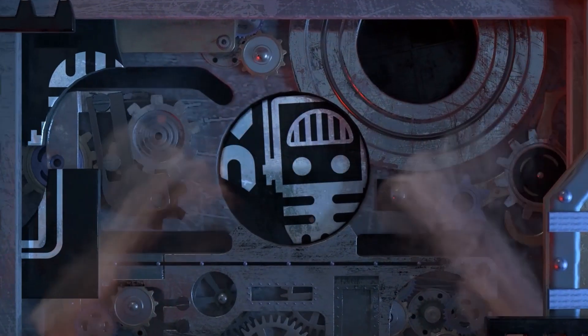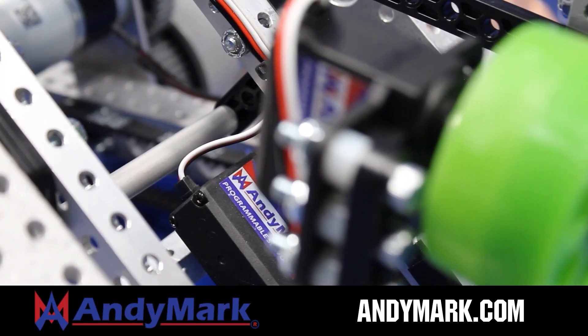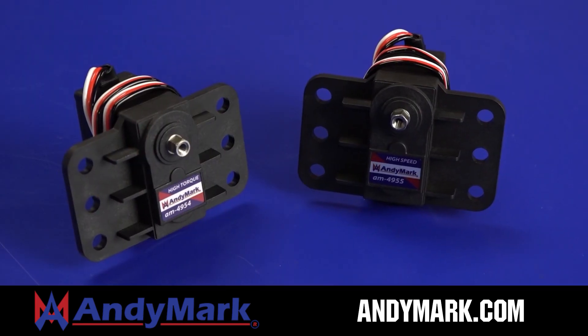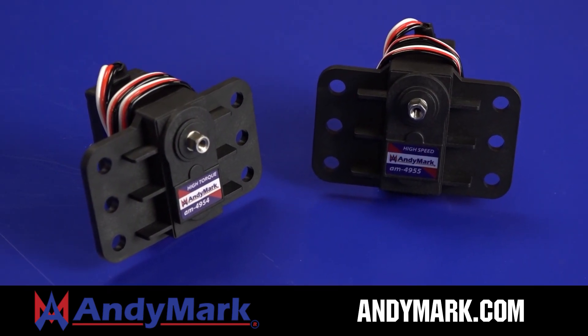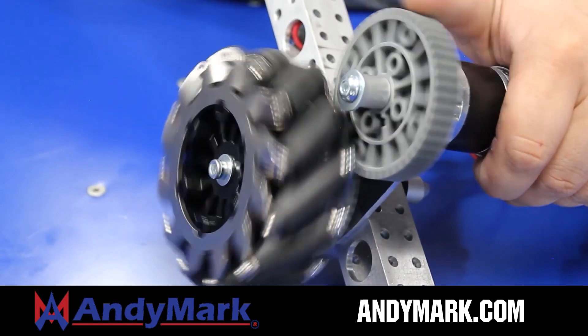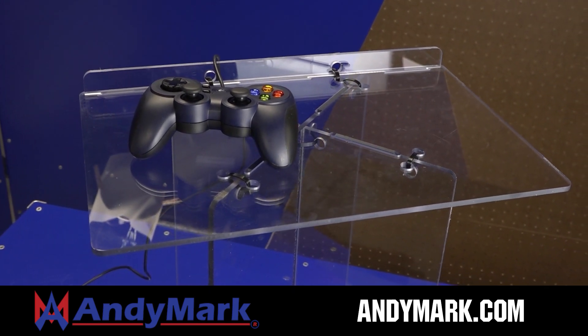This video on FUN is brought to you by viewers like you and in partnership with Animark — your one-stop shop for all your robotics competition needs, celebrating 20 years of quality robotics parts and superior service, with employees having over 200 years of first-team experience. Head to Animark.com for high-quality and affordable solutions.